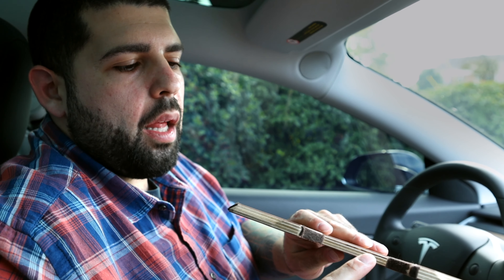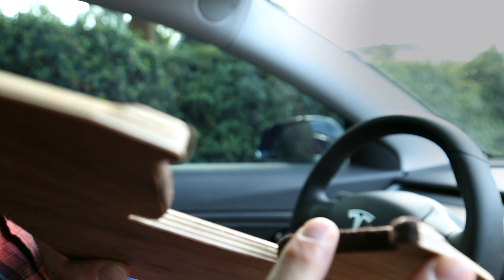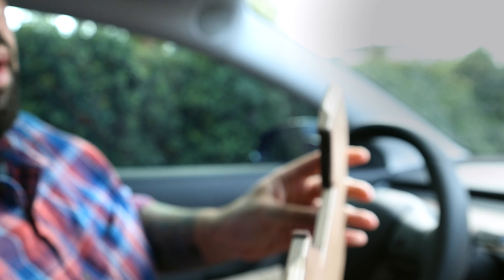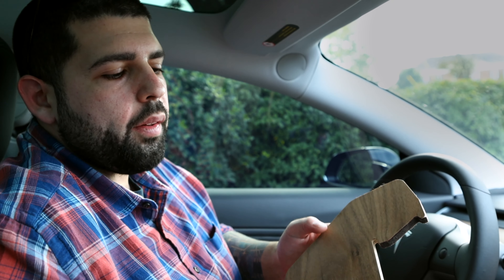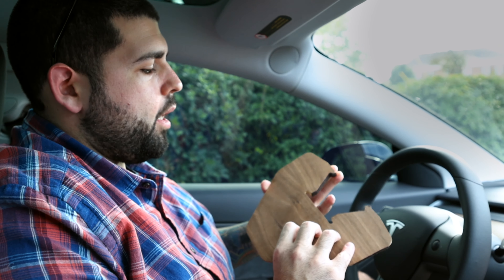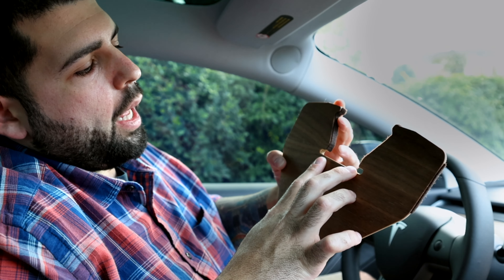The only cons I've found on this product really are the part that attaches to your steering wheel — I'm concerned it's going to scratch it up. I'm super OCD and I can't handle scratches on anything, so I went out to Michaels and grabbed some cheap self-adhesive felt and cut it and just put it on the parts that touch the steering wheel, and that eases my concern. I think they should have included this from the get-go on this product, but I can understand why they wouldn't.